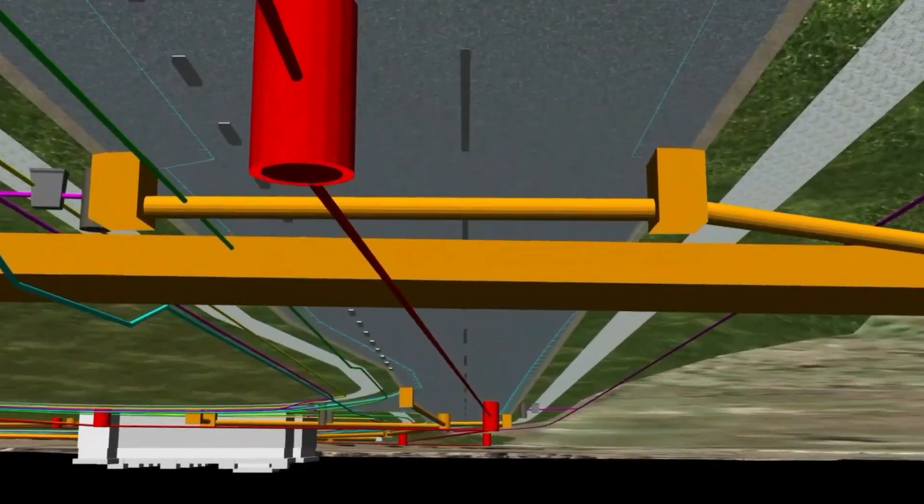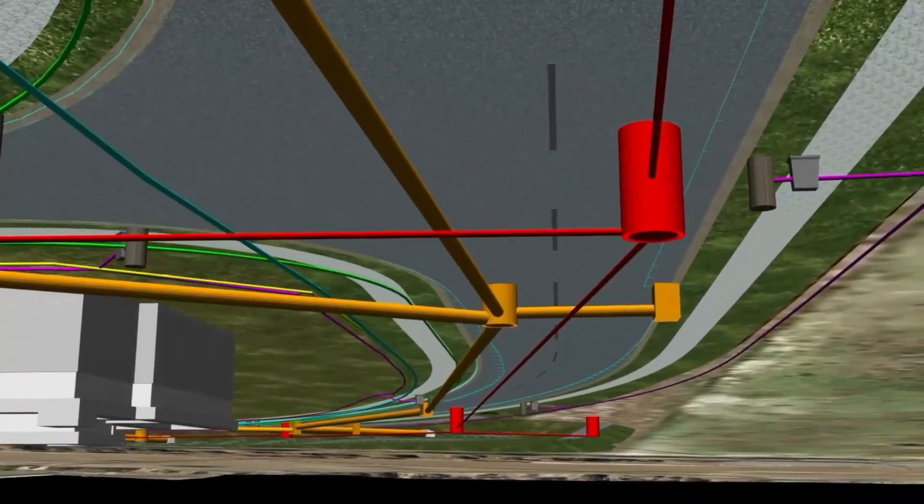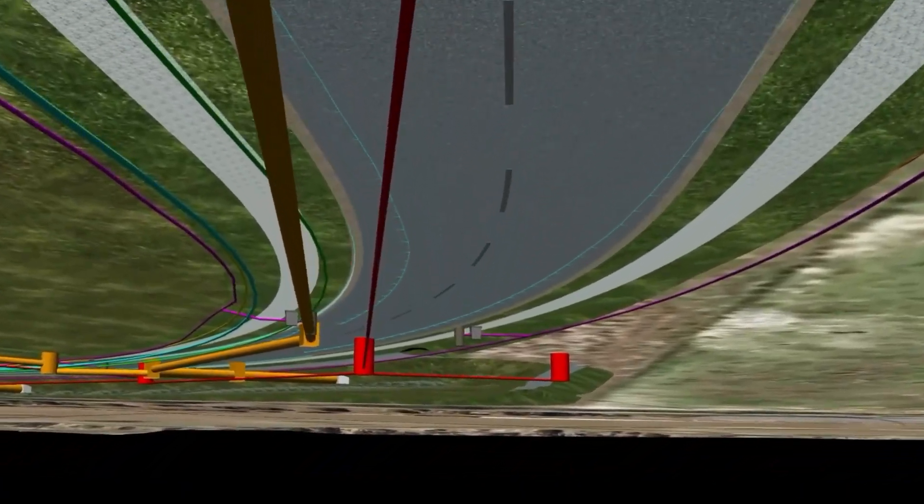12D Model will help you with CAD, BIM or digital engineering, 3D modeling, visualization and much more.